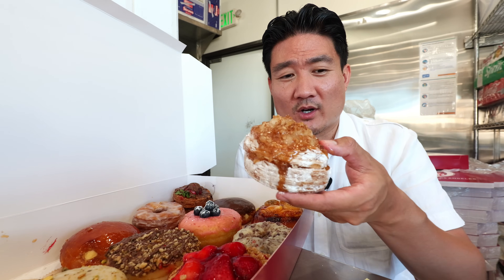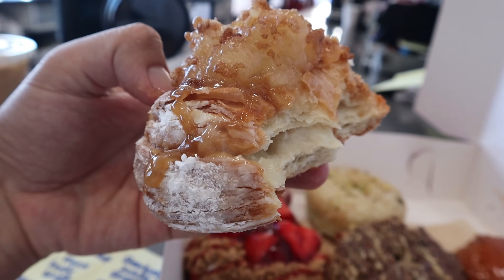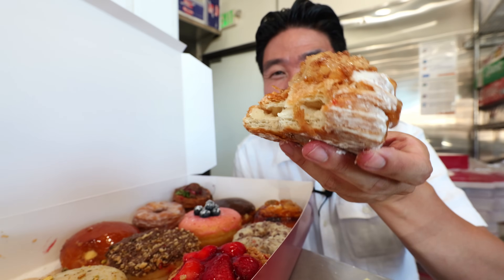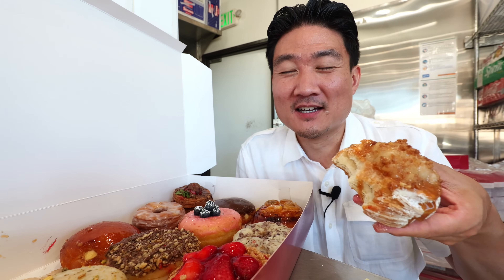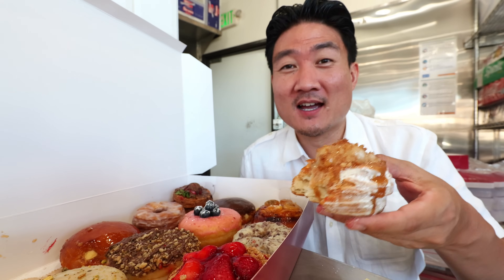Beginning with the apple pie cronut. I can see why they call it a cronut — it does taste like a croissant but at the same time kind of like a donut. This is my type of cronut because it's an apple pie flavor — they use real apples on top. It's nice and sweet, almost like eating a slice of cool apple pie on top of a croissant-donut blend. No complaints. If you guys like that apple pie flavor, this is the top one you should get.